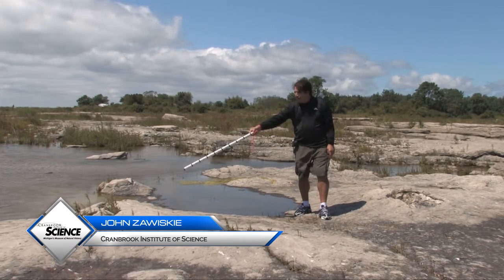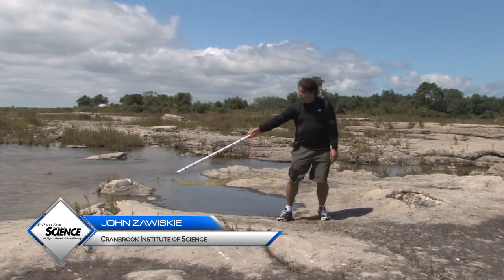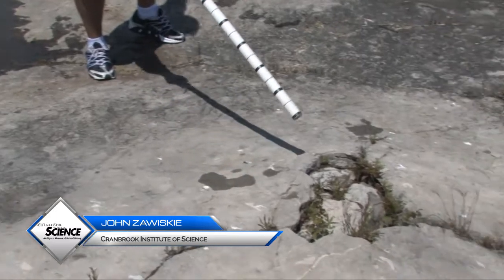In all cases, we have these giant lime-secreting sponges, the stromatophoroids, just under those domes. We can see that the tops have been eroded off, exposing their skeletons here, and also here.